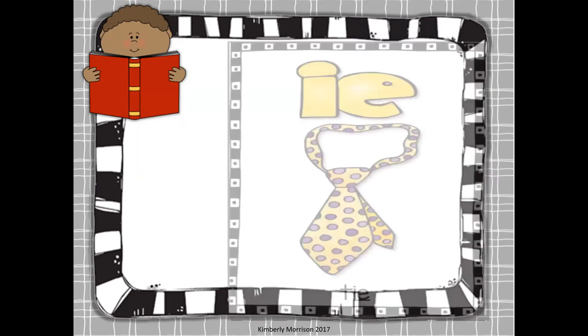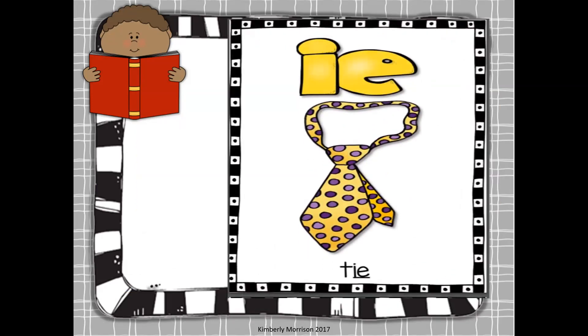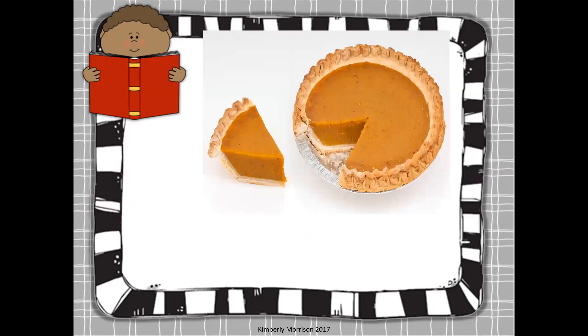Your next words are from the I-E long I. So I-E together says I — as in tie. And in our case, pie. Here's a piece of pie. Let's figure out the sounds: puh, I. There are three lines. We start with puh — which letter is that? Good. And then the two letters that go together to say I are I-E. Nice job. Puh, I, pie. Oh no — a pie in the face!